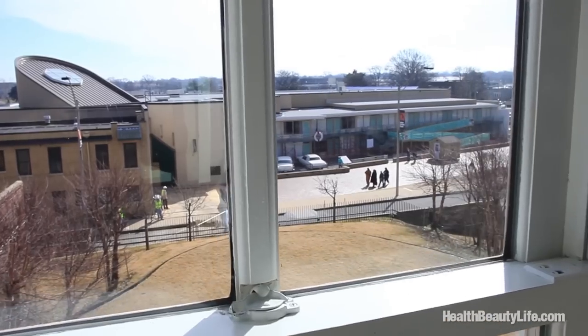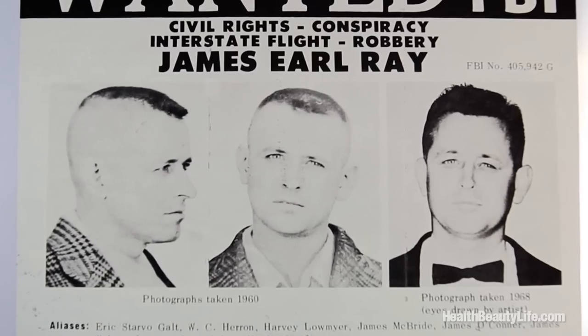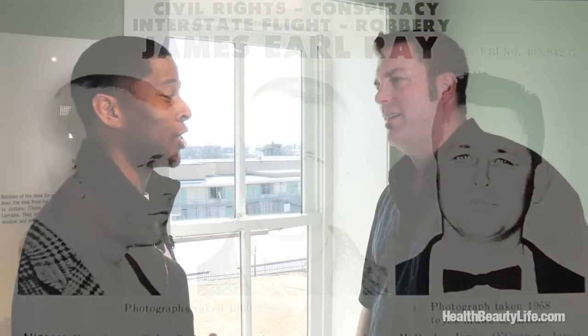After the shooting, Dr. King lay mortally wounded on the balcony. Ray left the bathroom, went back to his room, put the rifle in a bundle, ran downstairs, and panicked — thinking if he had the weapon when he made his getaway, they'd catch him. So he abandoned the weapon right outside what is now the gift shop of the National Civil Rights Museum, leaving his fingerprints on it. He then left the Mustang, got on a plane, flew from Atlanta to Toronto, Toronto to London, London to Portugal, and back to London before being finally captured 65 days after the assassination.